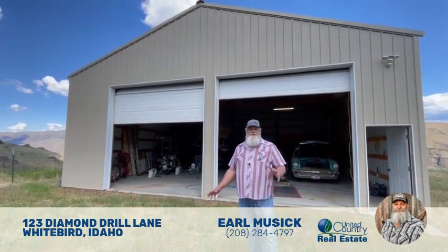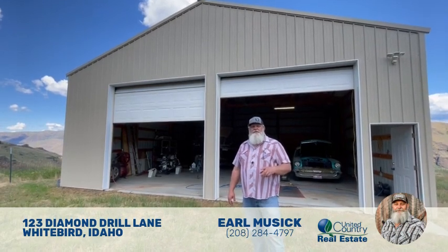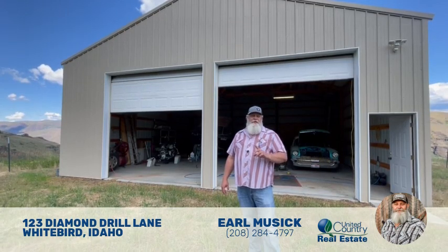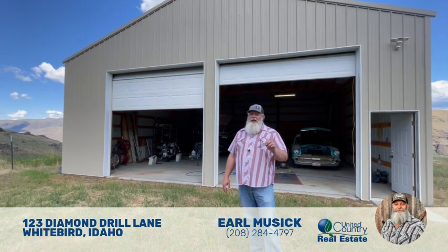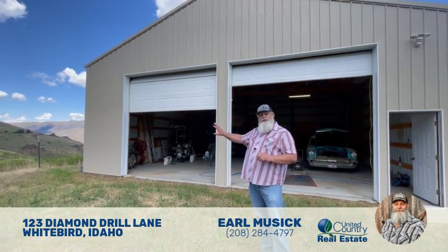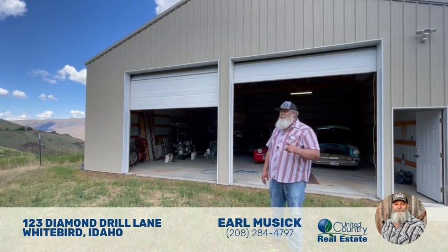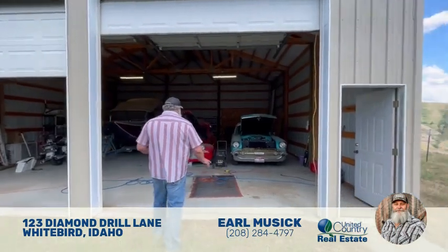This is the last major feature I'll show you in the video — there's just too much to show everything, so if you're interested please give me a call. The property is priced at one million dollars. There's also flexibility: we can split the property into smaller pieces. If that's a little high, we can sell you the 40 acres with this shop so you can build a house on it, or we can sell you the big shop and the house with less acreage for a better price.